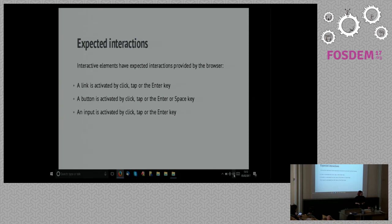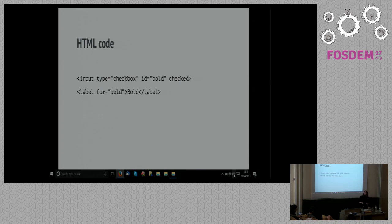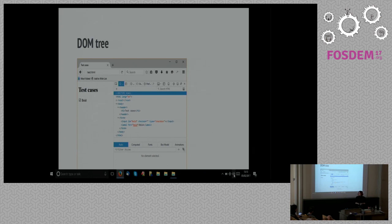You also get expected interactions for free. If you're a keyboard user and you focus on a link, your expectation is that you can activate it using the Enter key. If you find a button, the expectation is that you can hit it with the Enter key or the space bar. The browser provides all that for free. So coming back to using HTML as it was intended, you get a whole bunch of stuff courtesy of the browser doing the hard work. Here we've just got a piece of straightforward HTML code — just a checkbox, nothing particularly remarkable. What happens in the browser is that it creates the DOM.